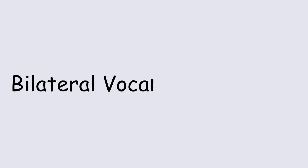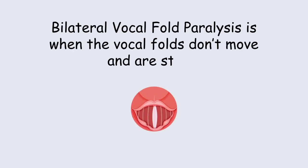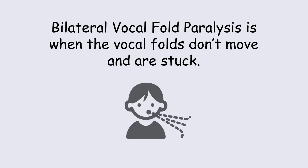Hi, I'm Alessandro de Alarcon and I'm a pediatric otolaryngologist at Cincinnati Children's Hospital and we're going to talk about the management of bilateral vocal fold paralysis. Bilateral vocal fold paralysis is when the vocal folds don't move and typically they're stuck in the middle. When that happens, patients have problems with breathing.